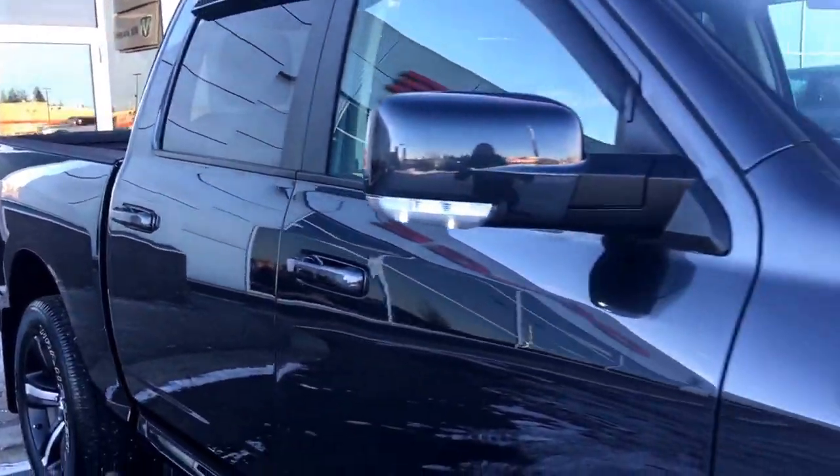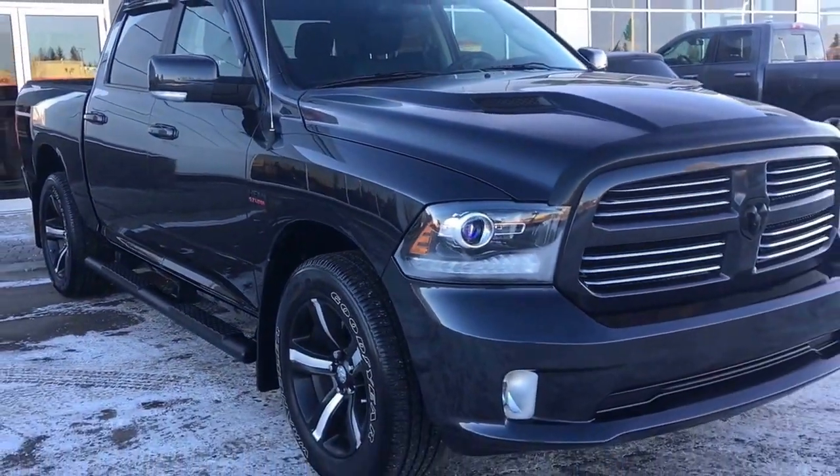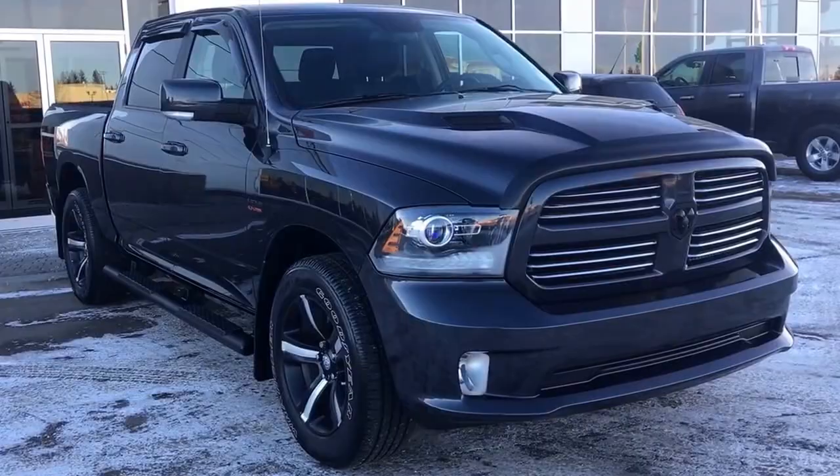There is nothing I do not personally like about this truck — it's absolutely gorgeous. If you feel like you'd like to take her for a test drive, we're located at 200 St. Matthews Avenue in Spruce Grove, Alberta. Hopefully we see you soon. Take care.